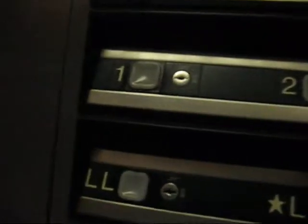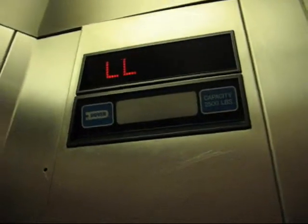Let's go up to two. I don't know what R is. Door closed. This is the Knightsbridge building on Northern. I forgot to look at the address when I went in. I do apologize.